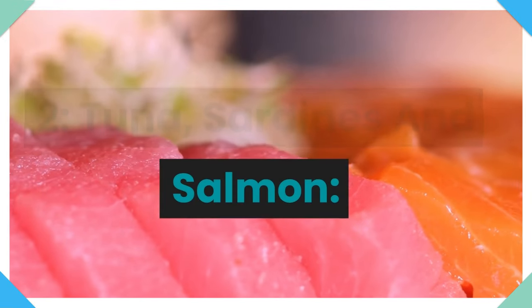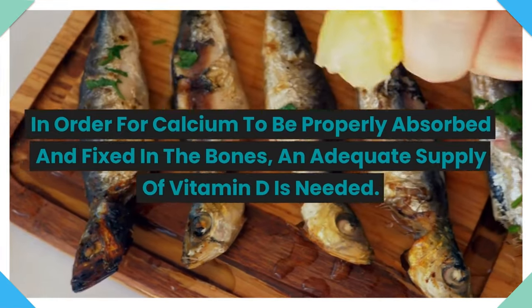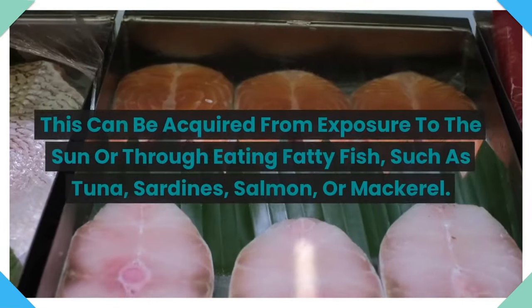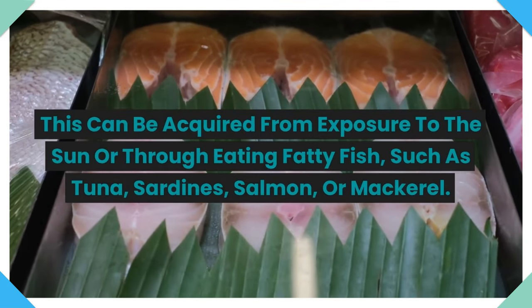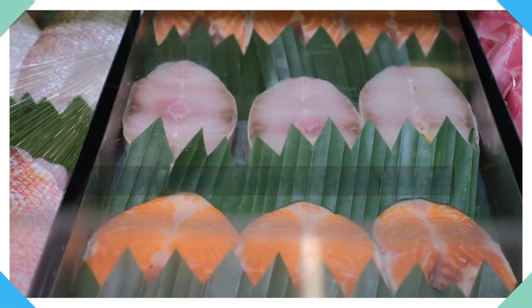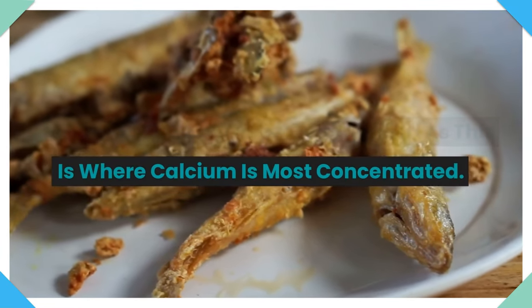2. Tuna, sardines, and salmon. In order for calcium to be properly absorbed and fixed in the bones, an adequate supply of vitamin D is needed. This can be acquired from exposure to the sun or through eating fatty fish such as tuna, sardines, salmon, or mackerel. It is best to eat the bones of small fish as this is where calcium is most concentrated.